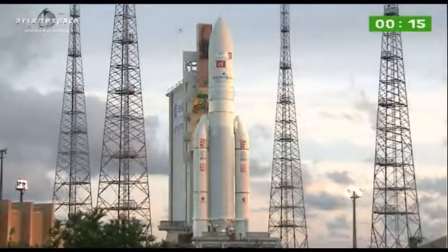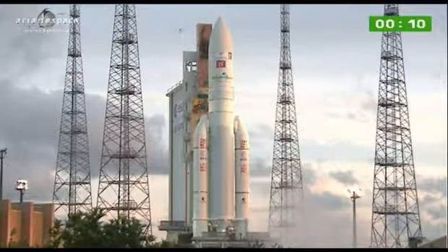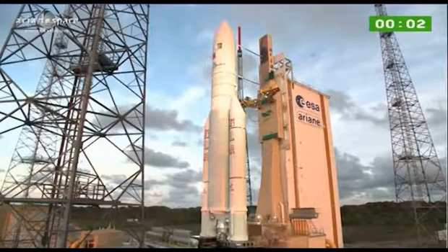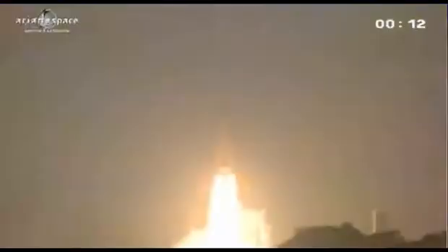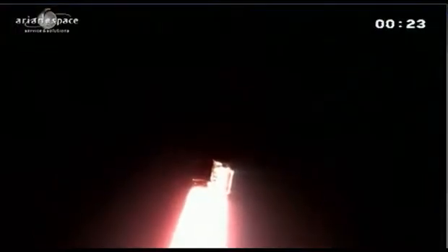You'll listen to the DDO call out the final 10 seconds. 10... 5... 4, 3, 2, 1. Allumage Vulcan. Allumage EAP — décollage.